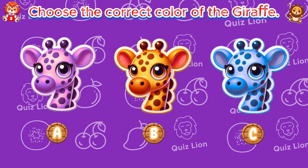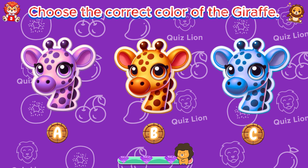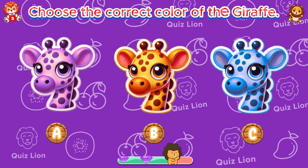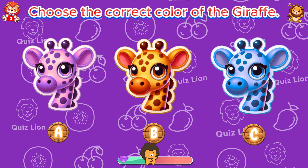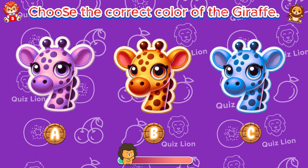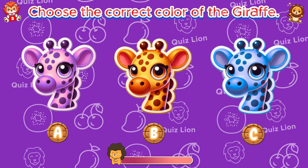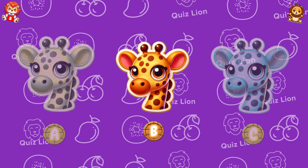Choose the correct color of the giraffe. Nice! It's a giraffe.